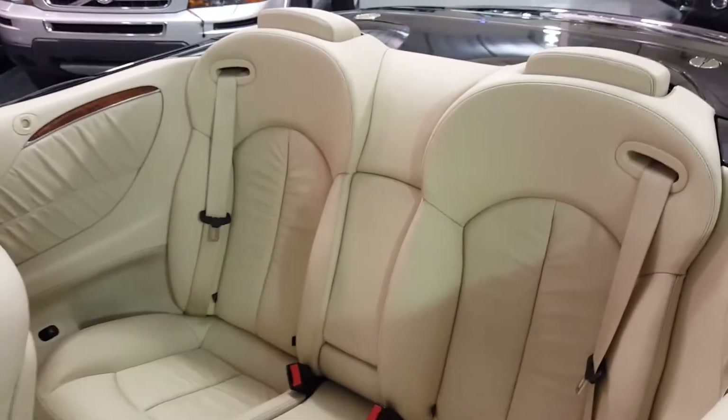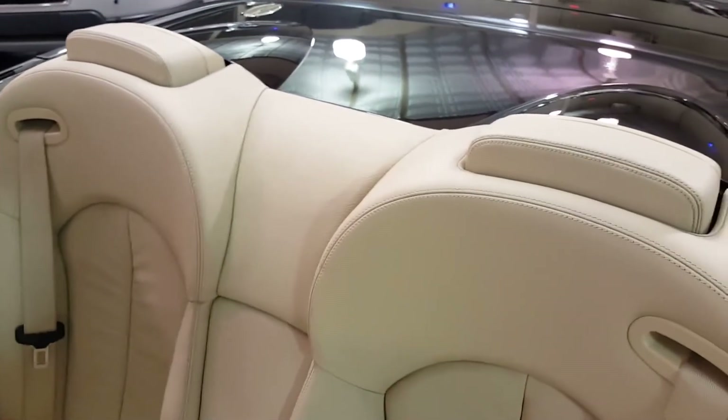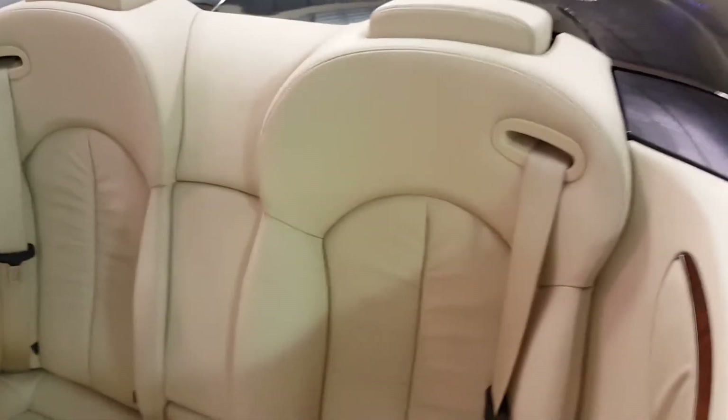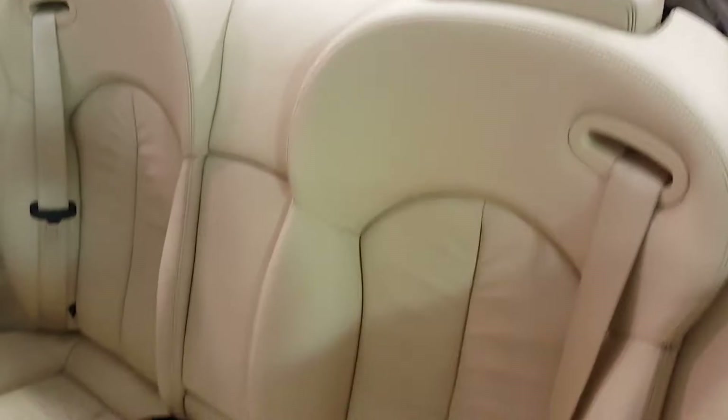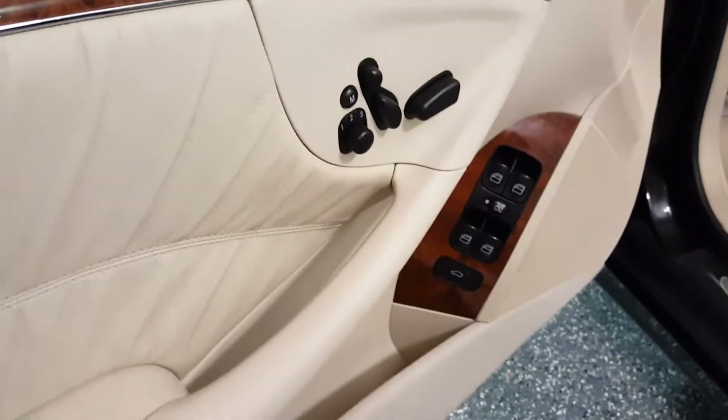There's ample room in the back seat. This has the automatic rollover protection — those rear headrests will pop up in the event of an accident to protect the occupants. Here are the power seat controls; it's got a three-position memory on both sides.